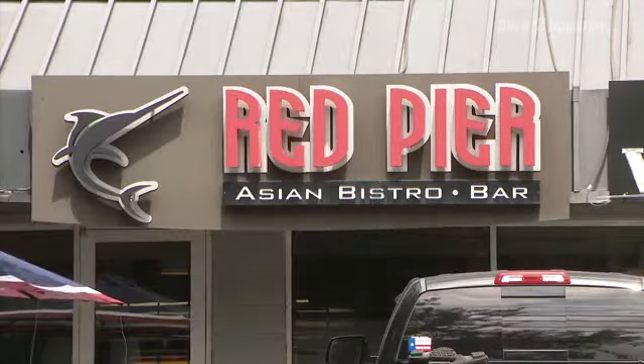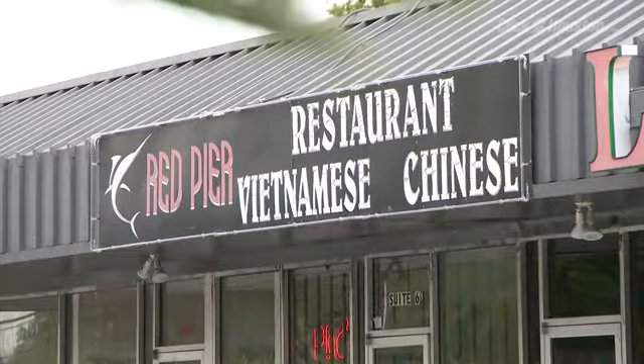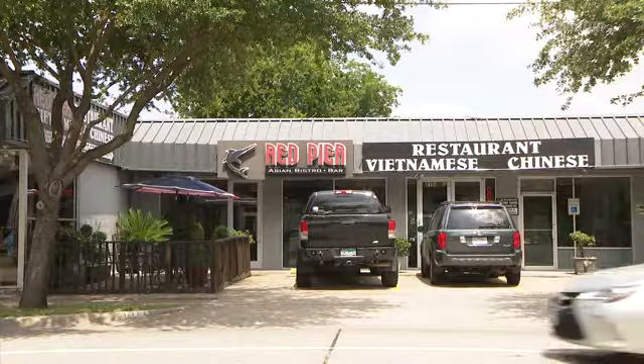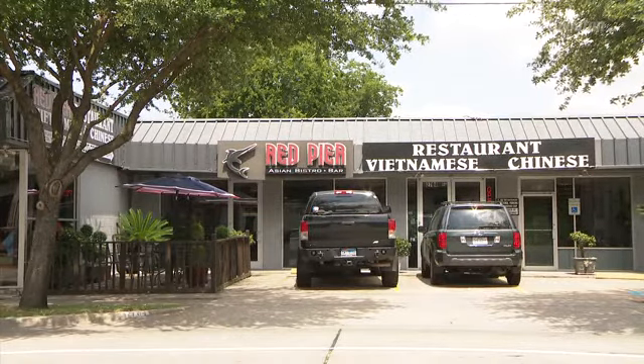They noted the presence of live roaches, dead roaches, and rodents. They found a live roach on the food prep table and dead roaches on the floors and shelves throughout the food prep area. The order given by inspectors: eliminate the roaches and rodents.